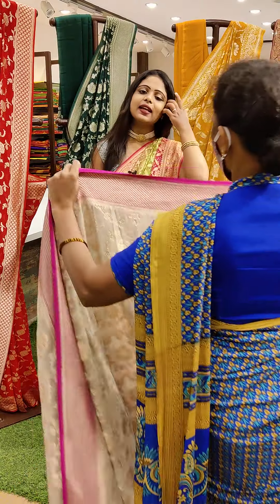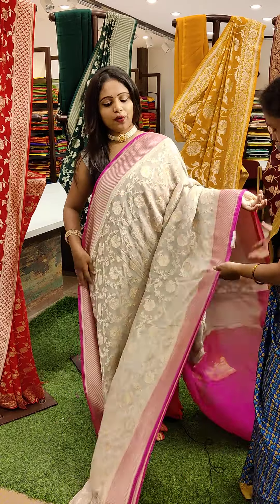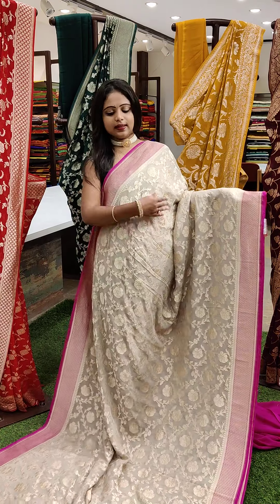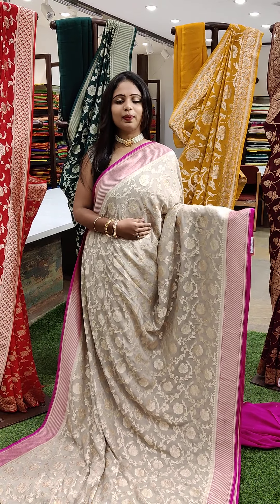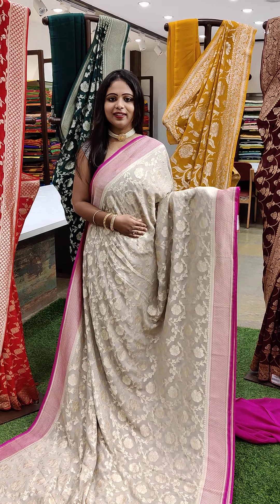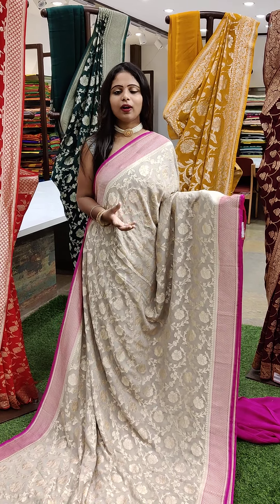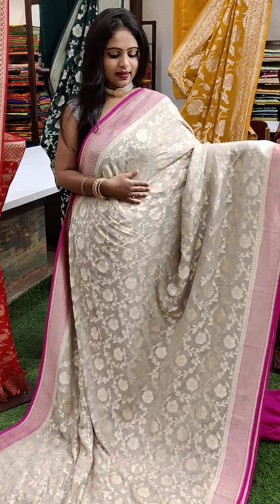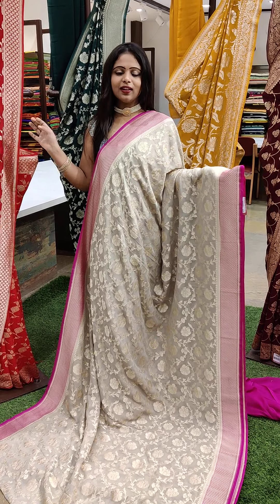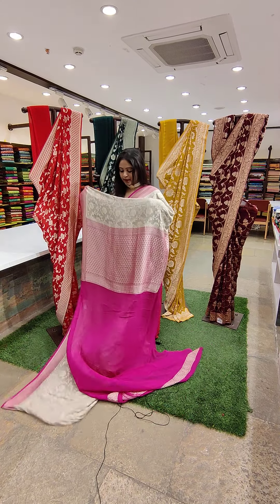So few sarees are below ₹10,000 — these are at the best offer price. This is a light colour combination — light silver colour with pink colour combination. The border is the highlight because it is a little darker in shade. And the saree has tiny floral patterns all over — not too tiny, you can see the design very clearly. So this is one of the pattern options, and we have a few options in this kind of design. And here is the pallu.